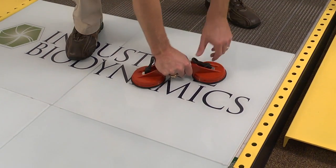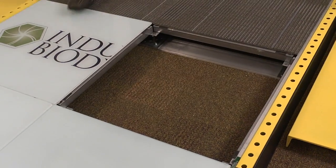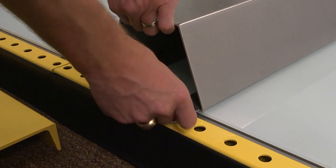The modular design of the training system allows the safety professional to reconfigure as required to address the needs of a diverse workforce.